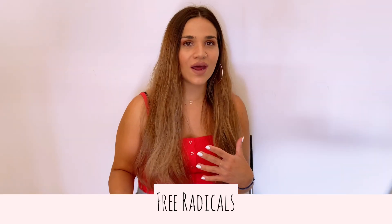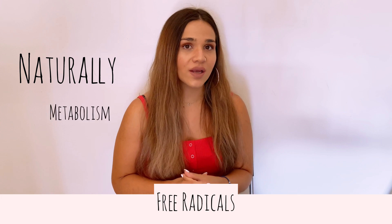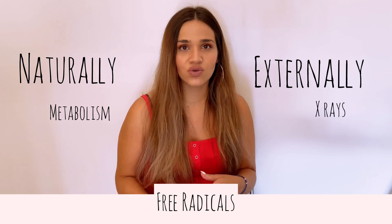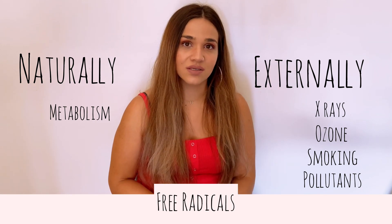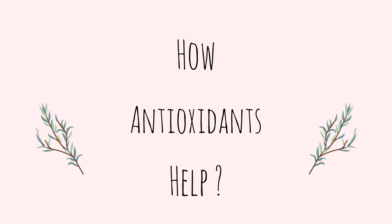Free radicals are either produced from normal essential metabolic processes in the human body, or from external sources such as exposure to X-rays, ozone, smoking, air pollutants, and industrial chemicals. Antioxidants protect you by neutralizing the free radicals, thus reducing cell damage.